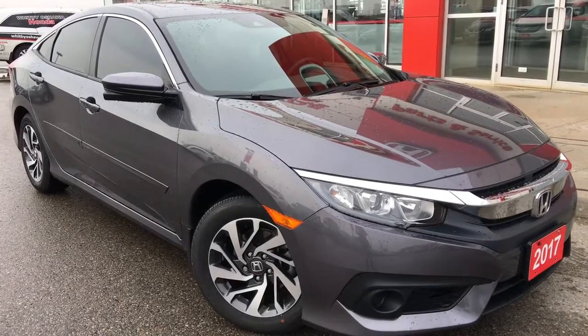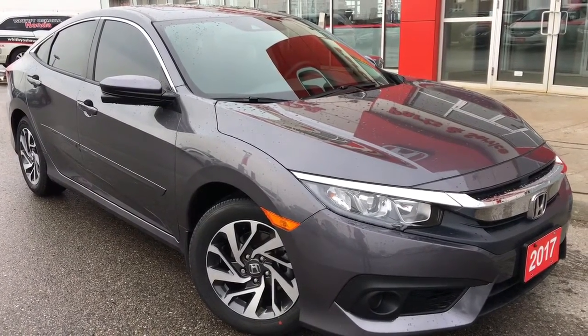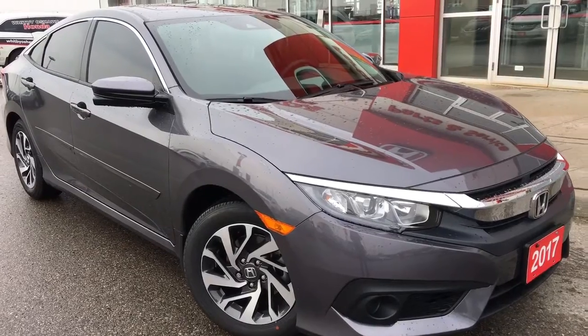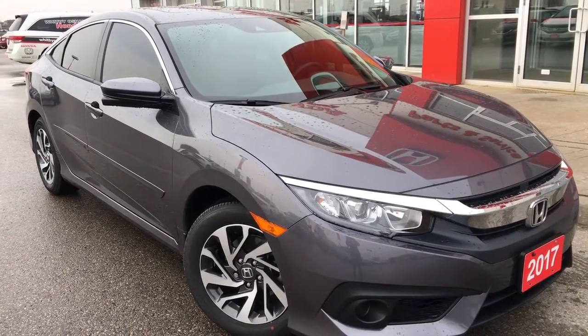Hello and welcome, I'm Courtney Burgess and I'm here at Whippy Oshawa Honda where we've got city deals with a country feel. Today we're checking out this beautiful 2017 Honda Civic Sedan in the EX trim level in a gorgeous modern steel metallic finish.